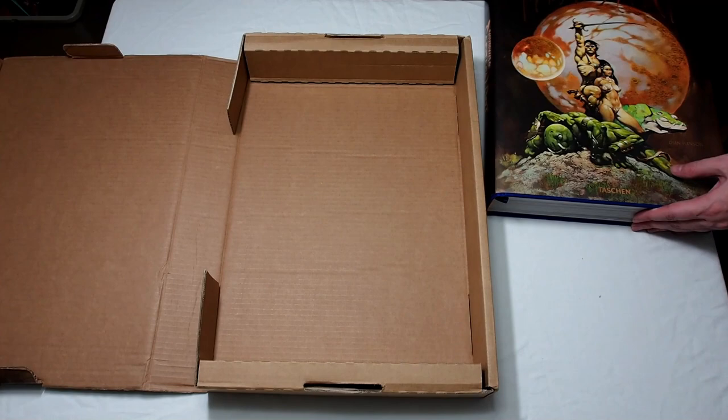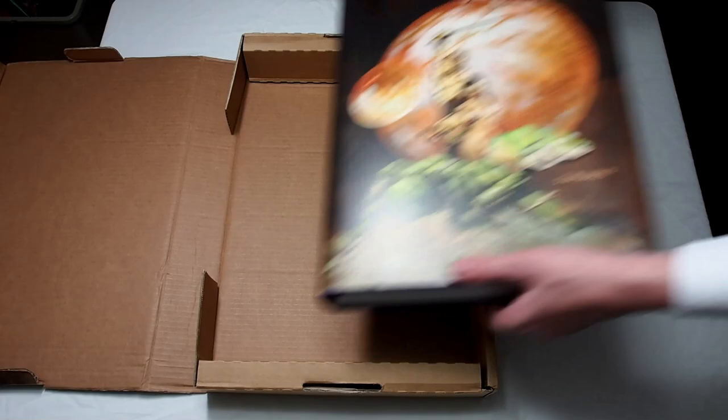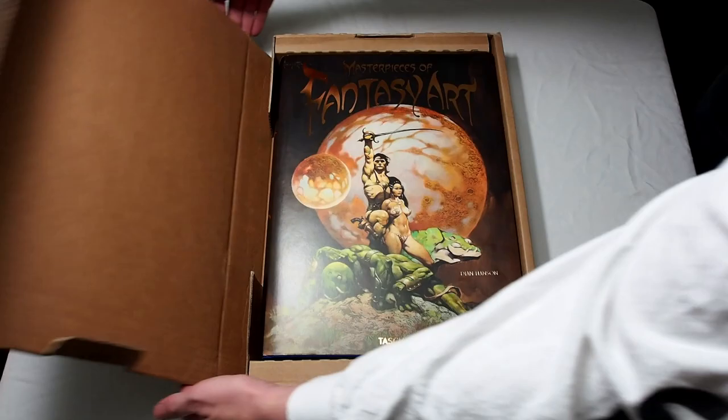And as above, so below — everything that was unpacked must be repacked. And so it goes back inside the box that it came with.